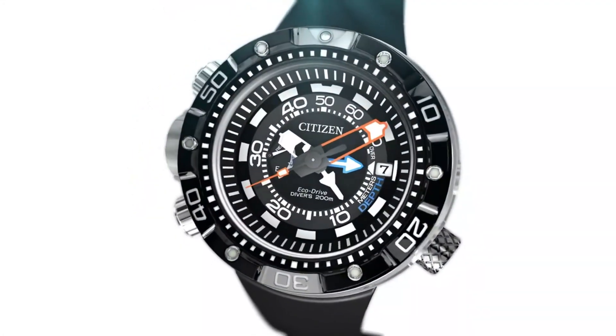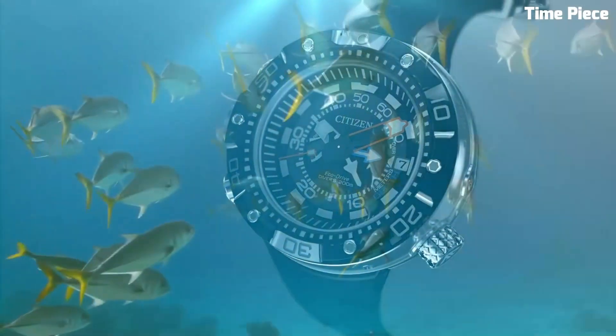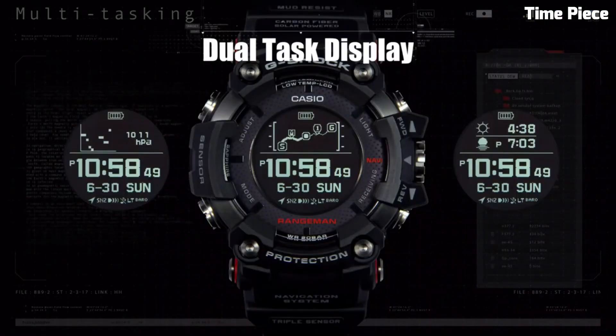Hello guys! Looking for solar-powered watches? These are the best solar-powered watches available on the market today.